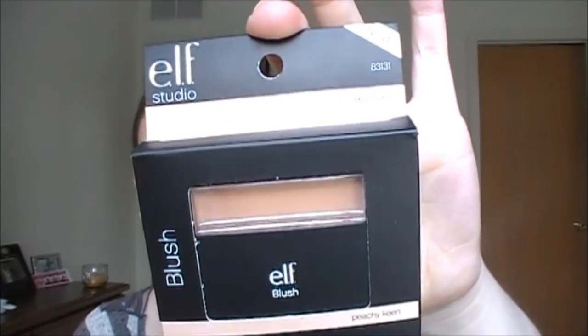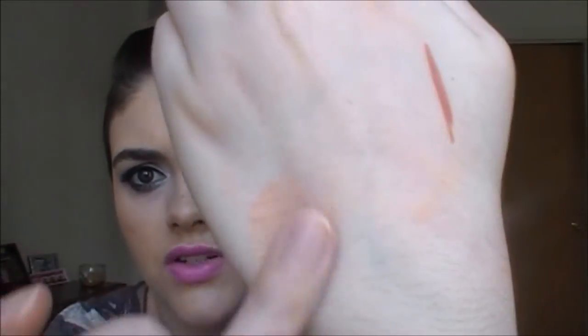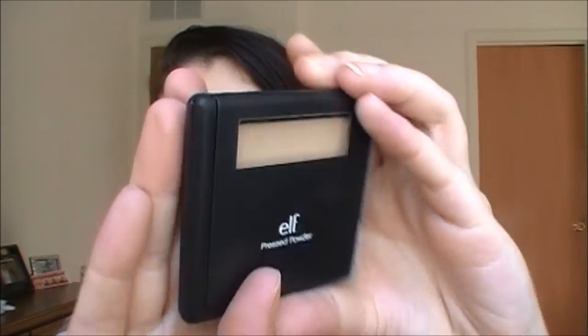Next I have a blush - I love the e.l.f. studio blushes. I have too many but everyone always talks about Peachy Keen, so I went ahead and got it. You can see it has a lot more pigment than you think - it's a beautiful color. I also wanted to try the studio pressed powder which I've never tried before. I got it in Porcelain, of course the lightest shade. It comes in really nice packaging and has a really nice mirror.